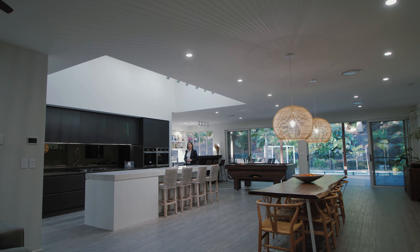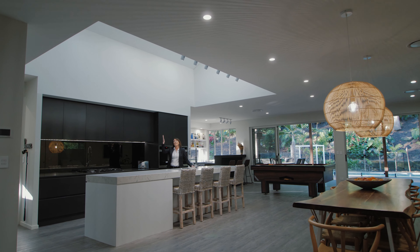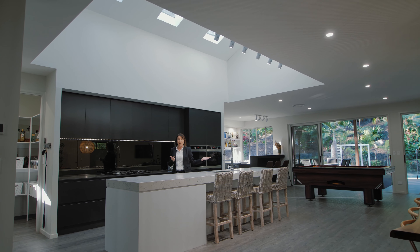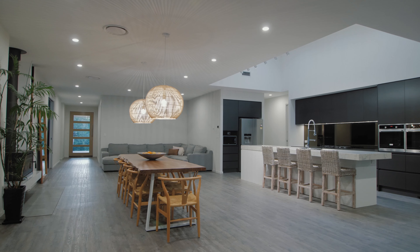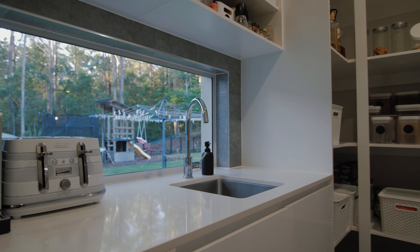Thanks Chris. It sure is an incredible home — single level, high ceilings, ducted air, plenty of room for a large family. The space in and around this beautiful stone kitchen, complete with butler's pantry, is a real highlight for me.